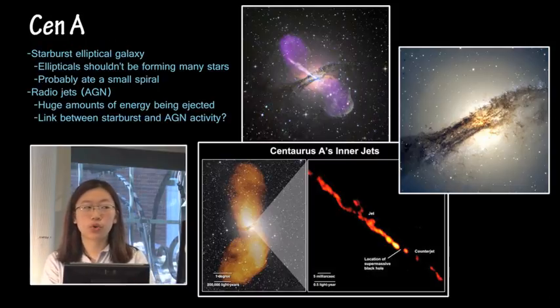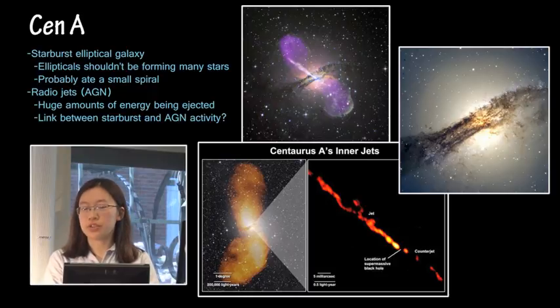Centaurus A, also known as Cen A, is a starburst elliptical galaxy, which is very unusual because ellipticals shouldn't be forming many stars at all. They're often referred to as red and dead, in that the only stars left in them are old red stars. There are no young blue stars left. So the fact that this is a starburst galaxy is highly unusual, and it's thought that the reason for this starburst that's currently going on is that it actually just ate a small spiral galaxy.